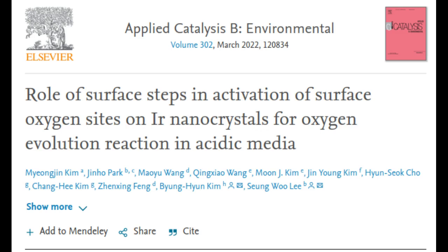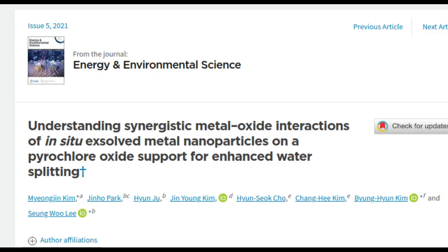The climate crisis requires ramping up usage of renewable energy sources like solar and wind, but with intermittent availabilities, scalable energy storage is a challenge. Hydrogen, especially carbon-free green hydrogen, has emerged as a promising clean energy carrier and storage option for renewable energy such as solar and wind.